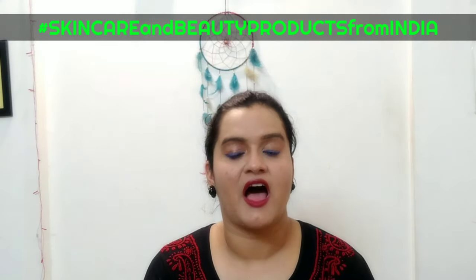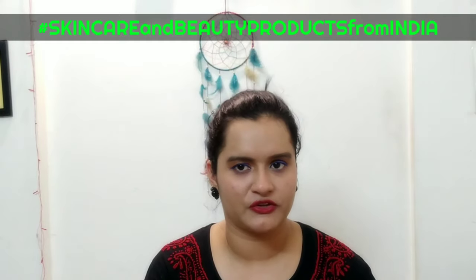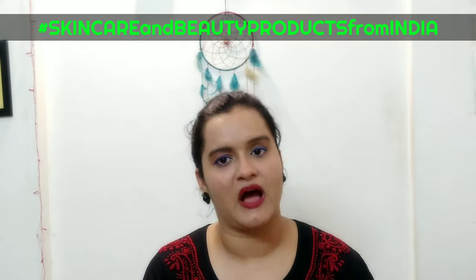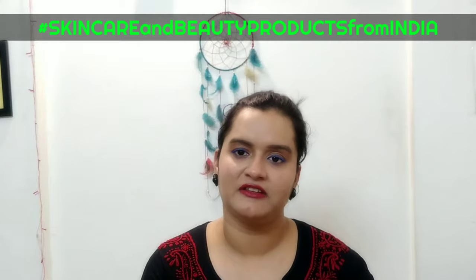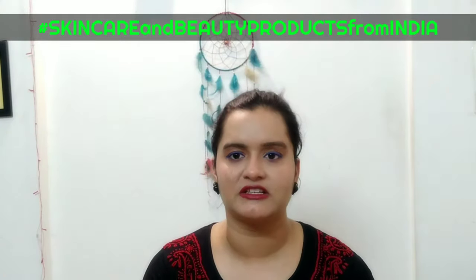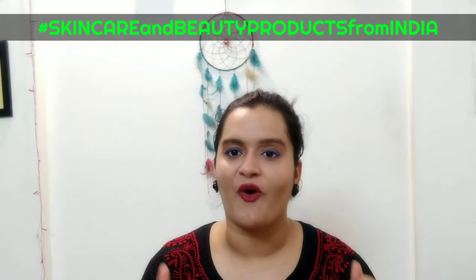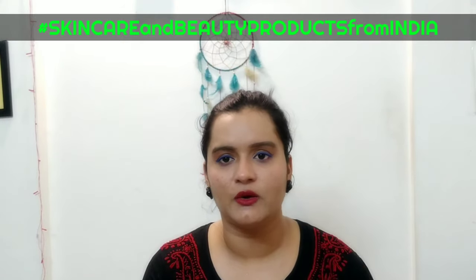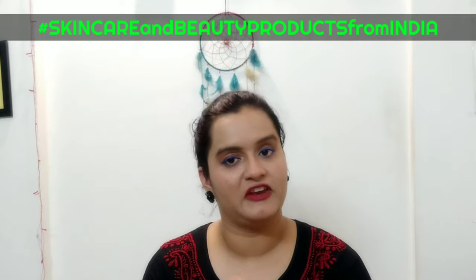Now, how to use it. You don't have to do anything complicated. Simply wash your face, pat dry, apply toner, and then apply your moisturizer. After that, take a good amount of the product and just apply it evenly and mix it in well. Nothing more than that — you are all set. For very good results, use it religiously every night.